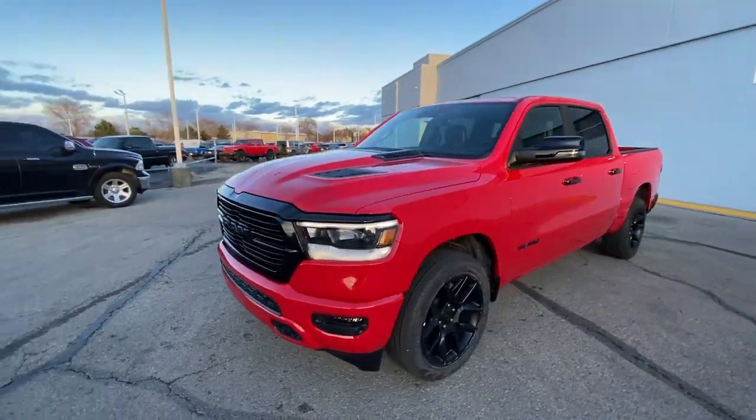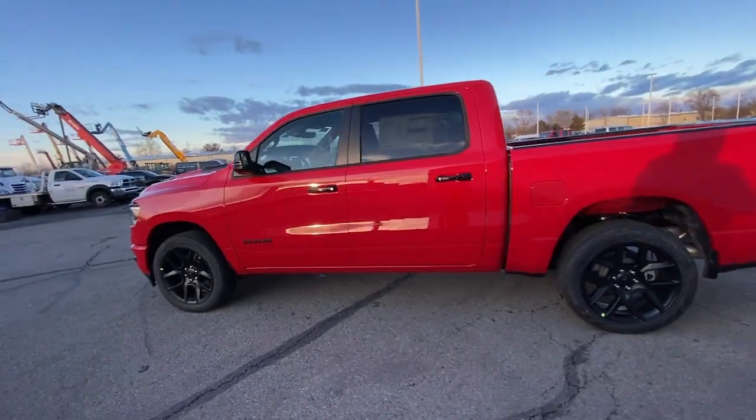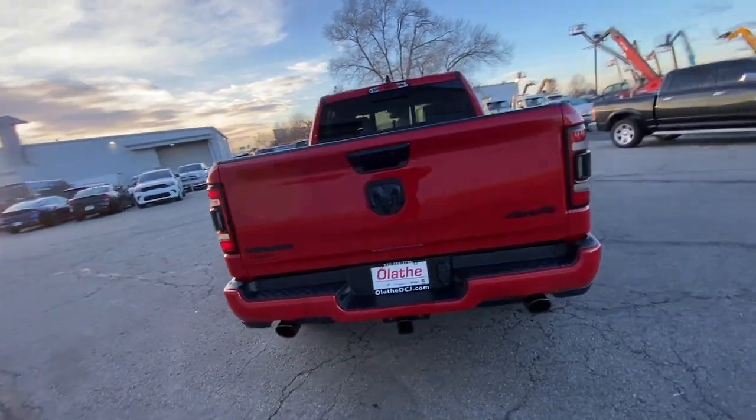Hop into the 2024 Ram 1500. The Ram 1500 delivers gritty towing capability, passenger-focused comfort and safety features, and surprising fuel efficiency.